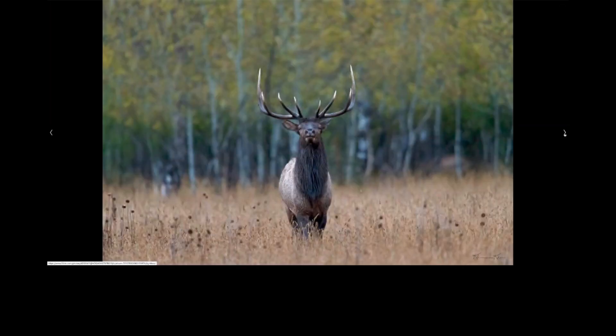Moving to elk — this was the main bull controlling the entire harem, shot in almost complete darkness with a 600mm and 1.4 teleconverter, then cropped 10 to 15%. He paid attention for a while, but then got busy controlling his females, and they were able to get wonderful shots. For these guys, the best approach is to keep your distance, let them do their thing, and photograph them.